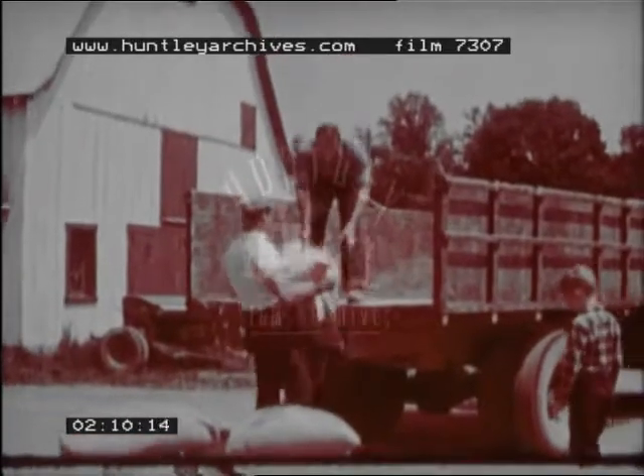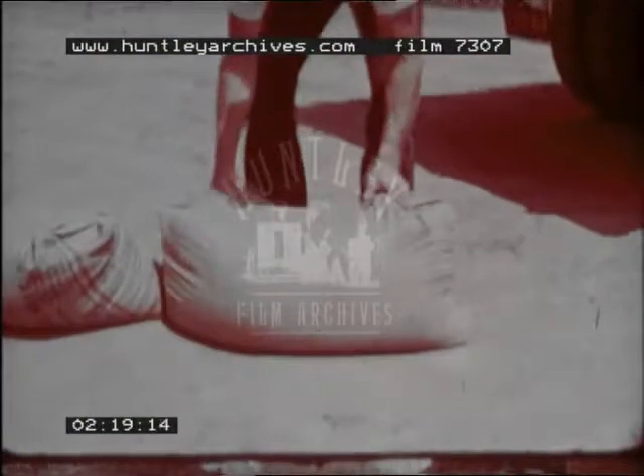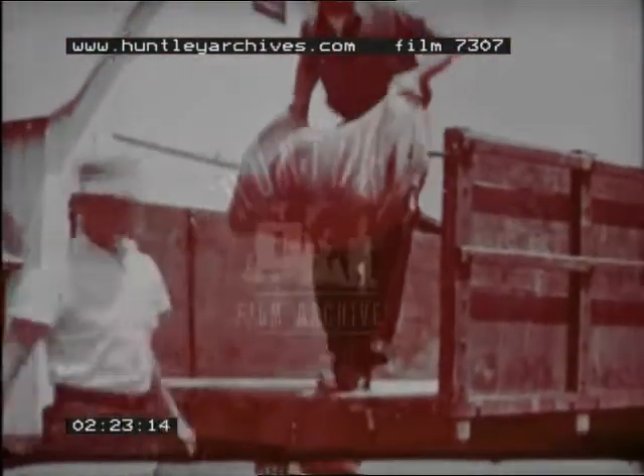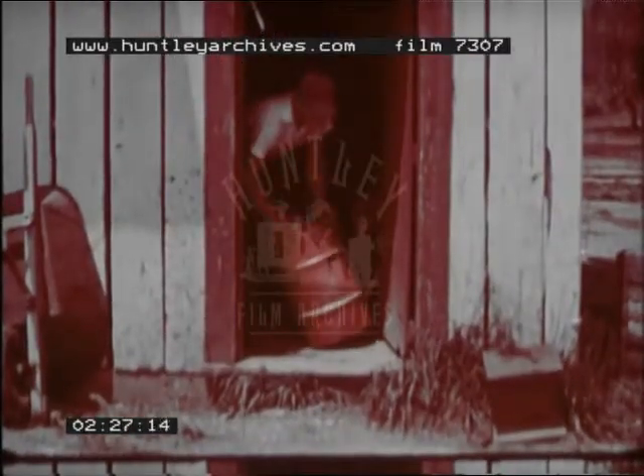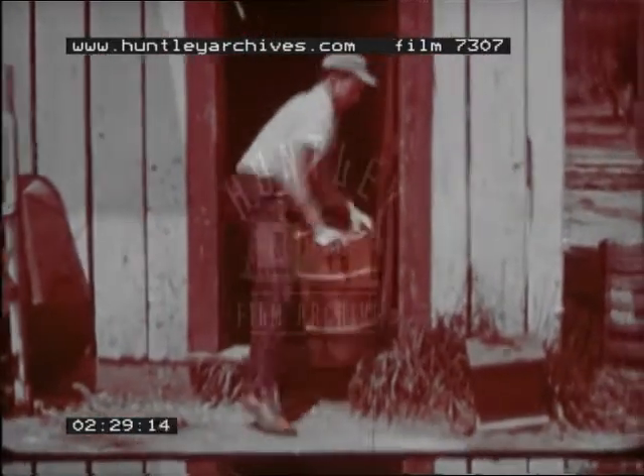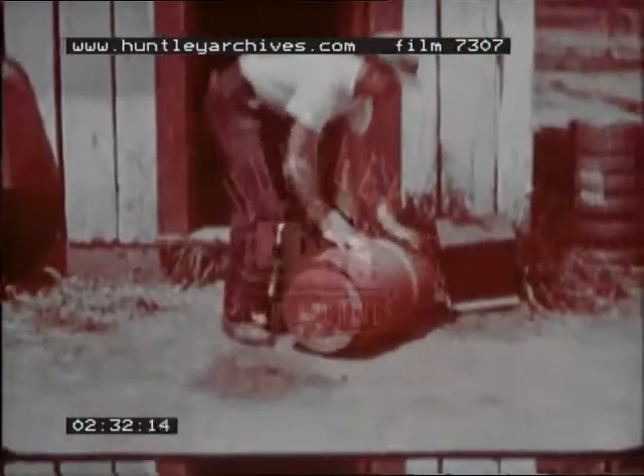Whenever you lift something, you are using forces — pull forces and push forces. Things do not move until they are made to move by a force. Once they are moving, they will go on moving until they are stopped by another force.